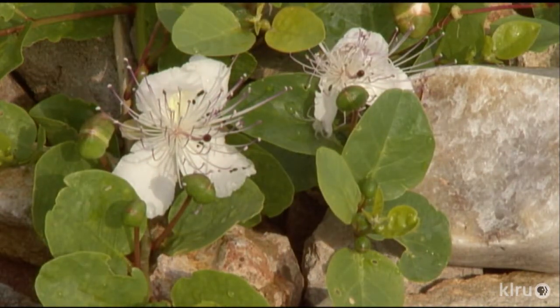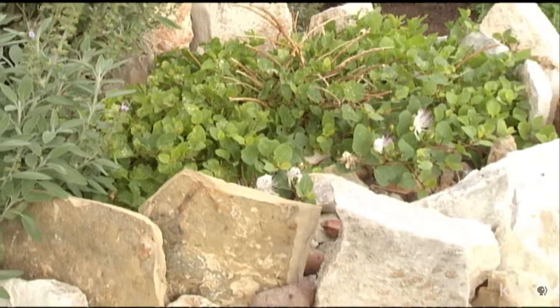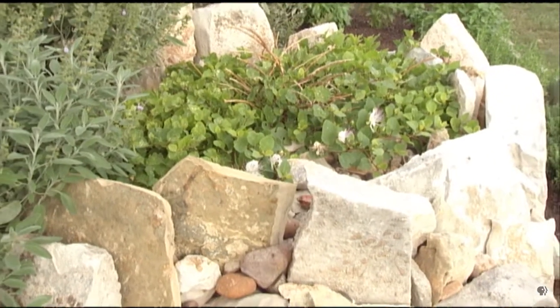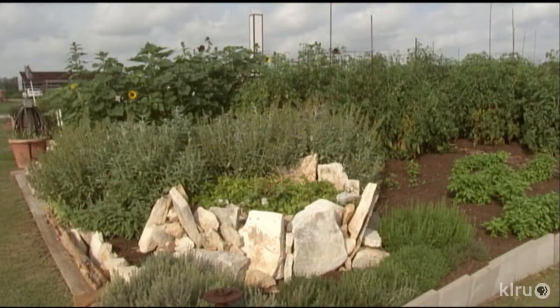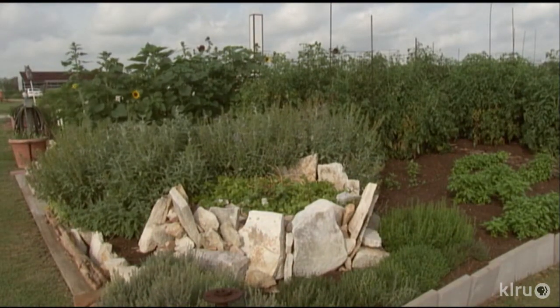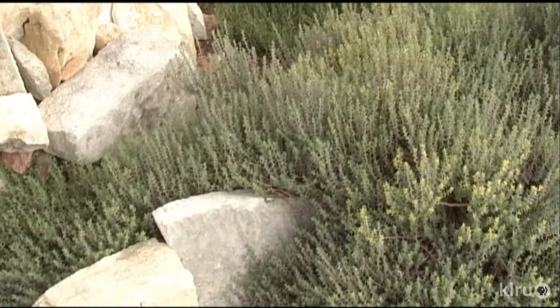I'm growing a caper. Capers are native to the Mediterranean and typically only get 17 inches of rain a year. Even in a drought year here in Central Texas, we're going to get more than that. So I had to elevate it and provide better drainage. That's a secret too for finicky plants.